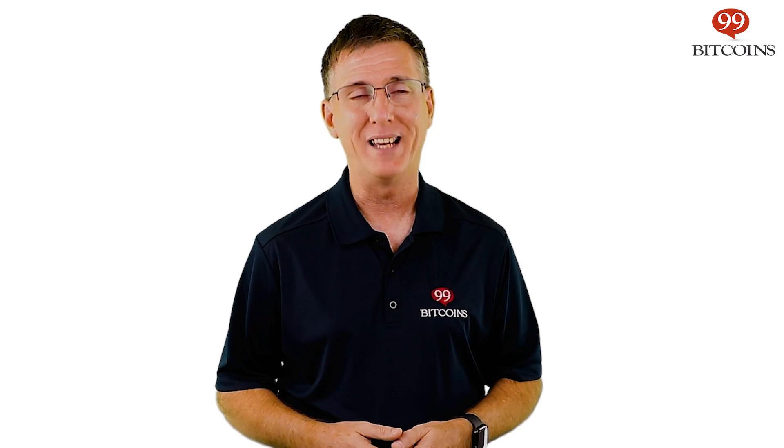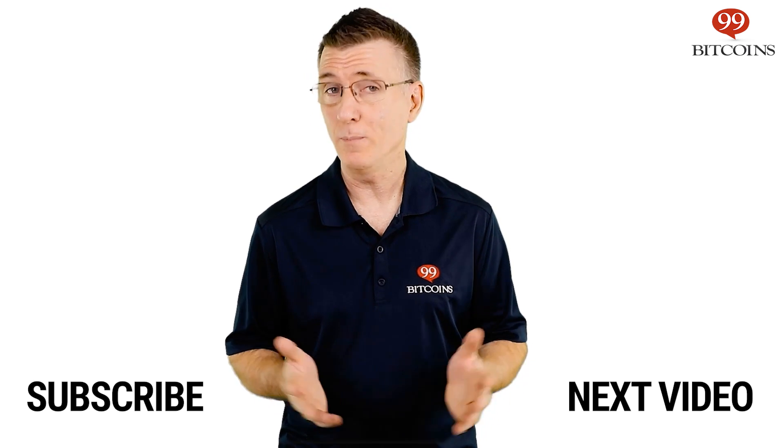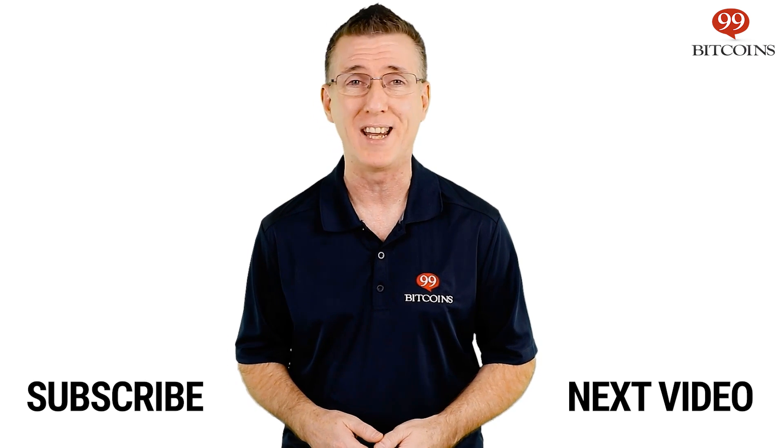That's today's 2 Minute Crypto Review and I'll see you in a bit. If you've enjoyed this video, leave us a thumbs up and make sure to subscribe and click the notification bell so you don't miss a review, news update, or the clearest information about Bitcoin and cryptocurrencies anywhere.